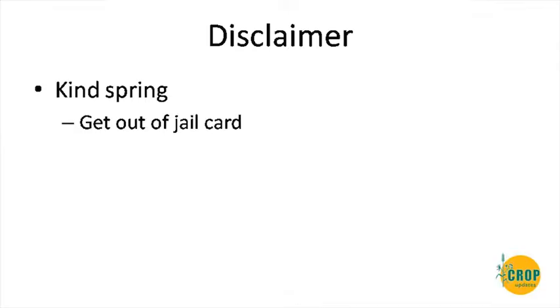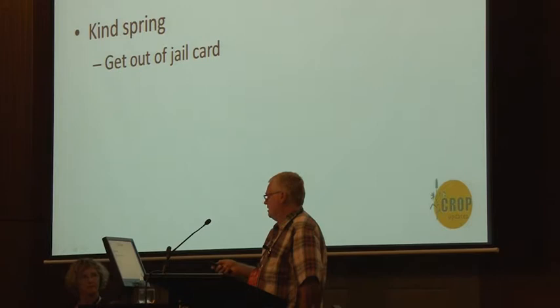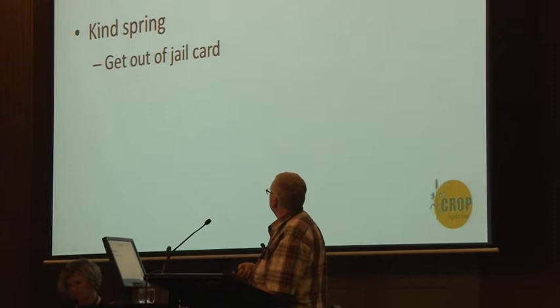The big disclaimer is that it's obviously one year of trials, in lots of places, and many of those places got an 'out of jail' card with the season. However, having just come from Melbourne talking to others who work on canola in various areas, our results fit well with other low rainfall results — so I think they're fairly valid despite that caveat.